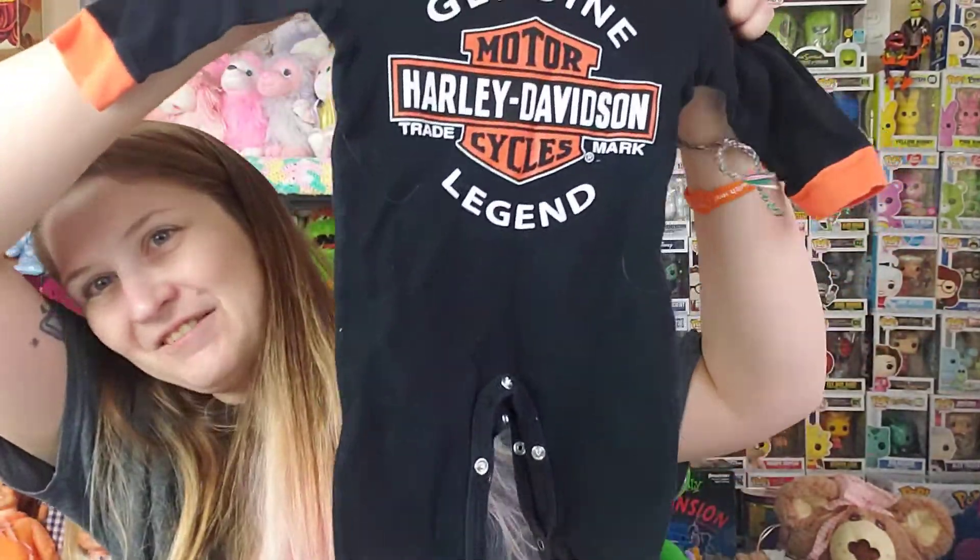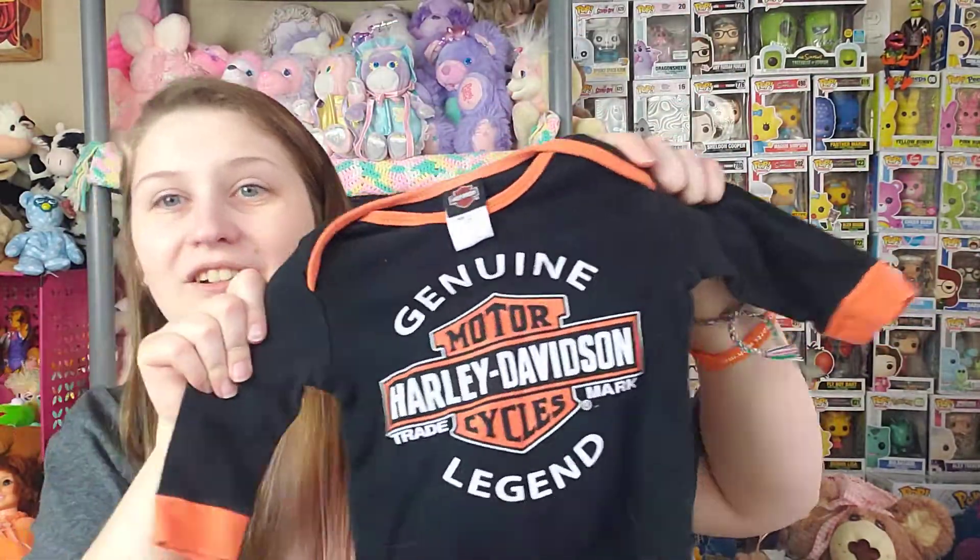Another piece of baby clothing — obviously I have a problem! It's a Harley Davidson onesie. I don't know who this will fit, and if it doesn't fit any of my dolls maybe I'll put it in my Mercari shop. I didn't want to leave it behind. The baby clothes are generally pretty cheap, like $3 or less.